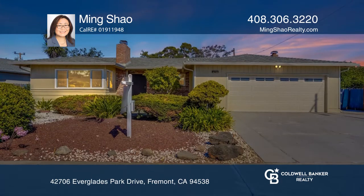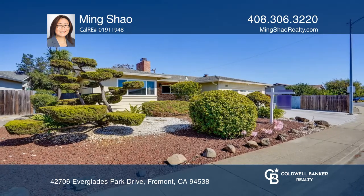Ready to take the next step in obtaining your future home? Contact Ming Xiao to find out how.